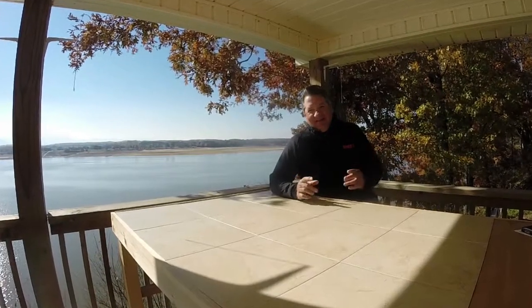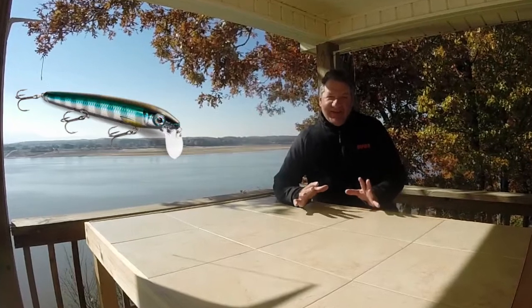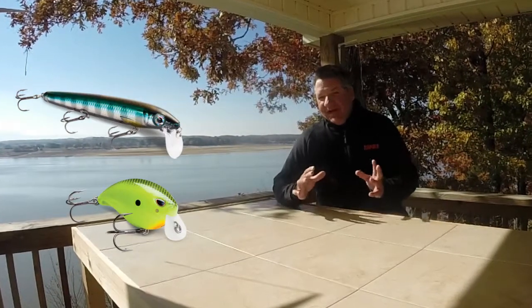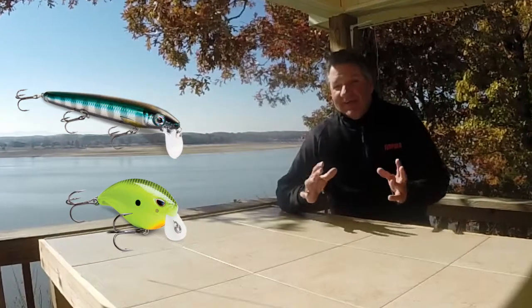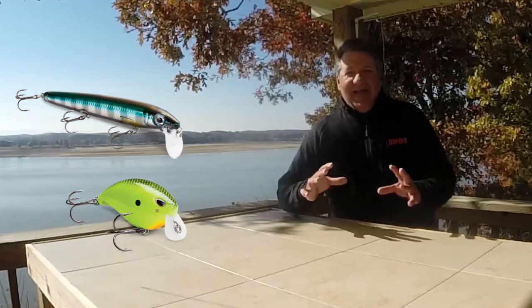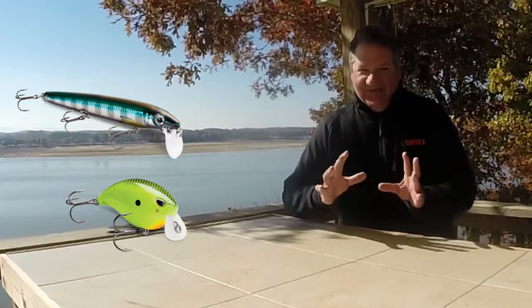If you're a fan of fishing a wakebait like me, you're going to love two of my new favorites. The Rapala BX Waking Minnow and Storm's Arashi Wakecrank are two of my favorites that I'm really excited about. Both of these baits fall into the category of wakebait, but they have very specific characteristics that make each one shine under different applications.